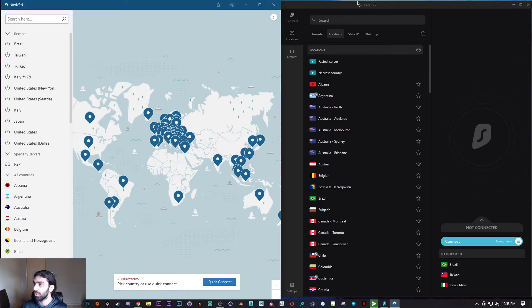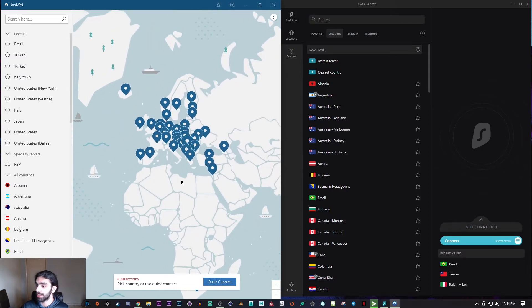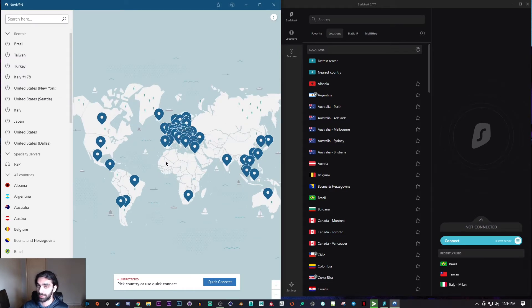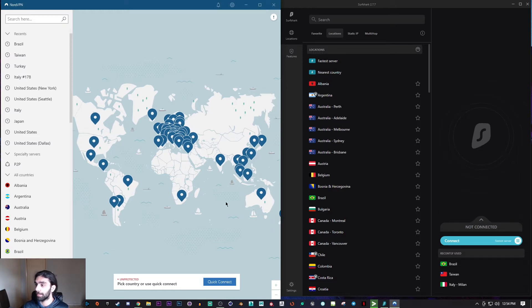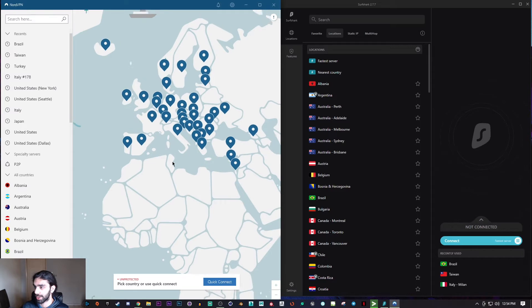I'm going to be picking two locations: one nearby in Europe and one much farther away. I'm using the same servers for both VPN tests. Last time I tried the United States, so let's try somewhere in the east this time around — starting with Europe.